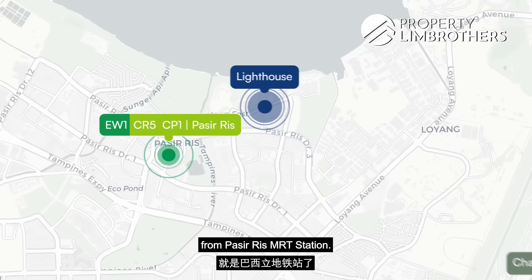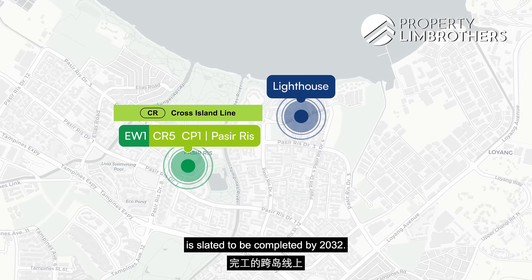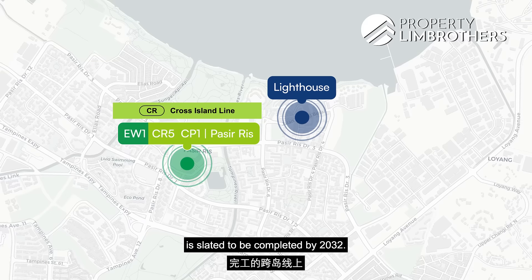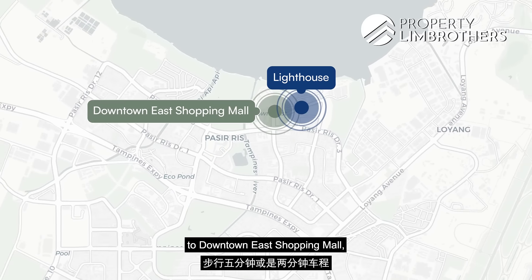We are just three bus stops away from Pasir Ris MRT station, and that is where the Cross Island Line is later to be completed by 2032. We are also 5 minutes walk or 2 minutes drive away from Downtown East Shopping Mall.